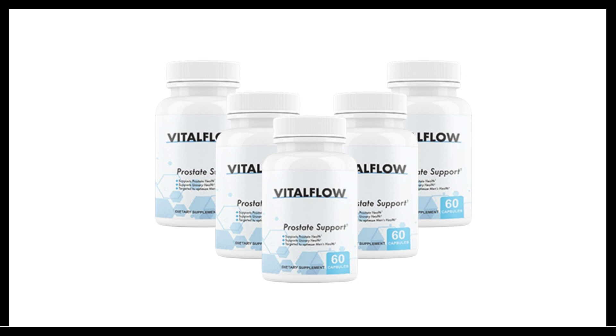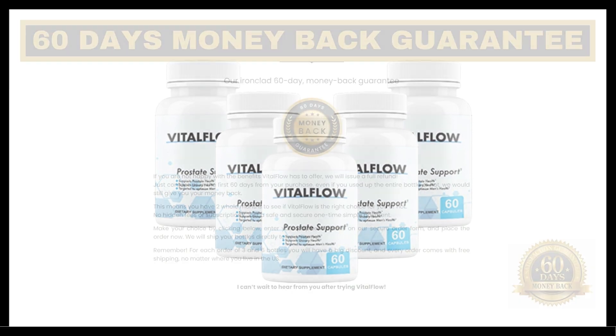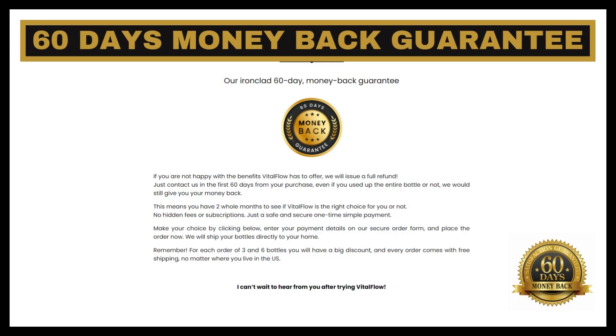So yes, you can trust this product. In fact, many men are having great results with Vital Flow and you can have results too. Something very important is that Vital Flow has a 60-day warranty — you can actually test the product, and if for some reason you do not like it, they will refund your money. The intention of the producers is that you are 100% satisfied.